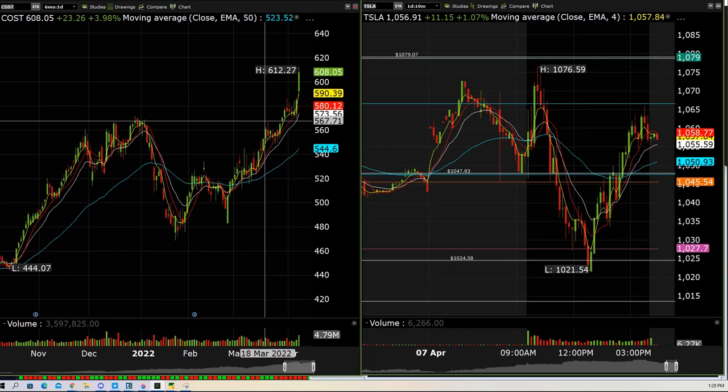Hey guys, Spartan here from SpartanTrain.com. I want to hit you guys with a trade review today — and today I want to talk about Target.